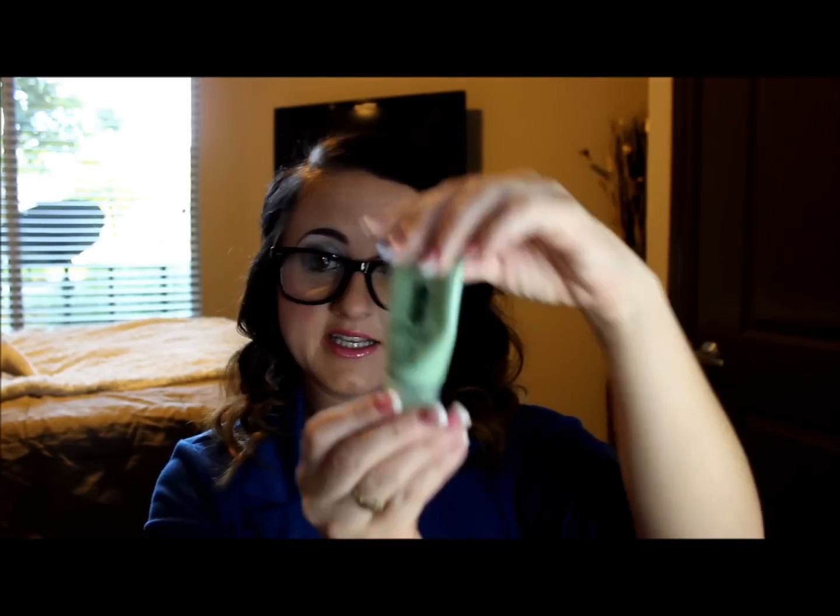My nighttime routine is similar. I wash my face, and I can either use my Yes to Tomatoes, my Purity, or this Clinique 7-Day Scrub Cream. If I'm using one of those two, I also Clarisonic my face every other day at night. I only do it every other day because I don't want to strip my face totally and be too harsh on it.